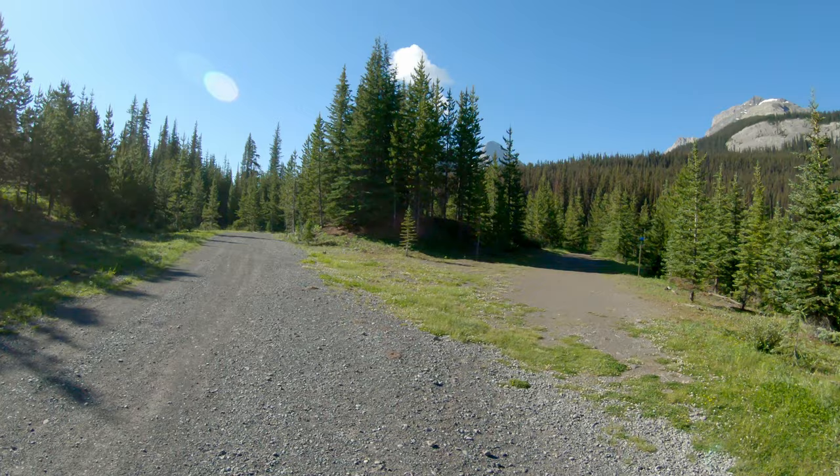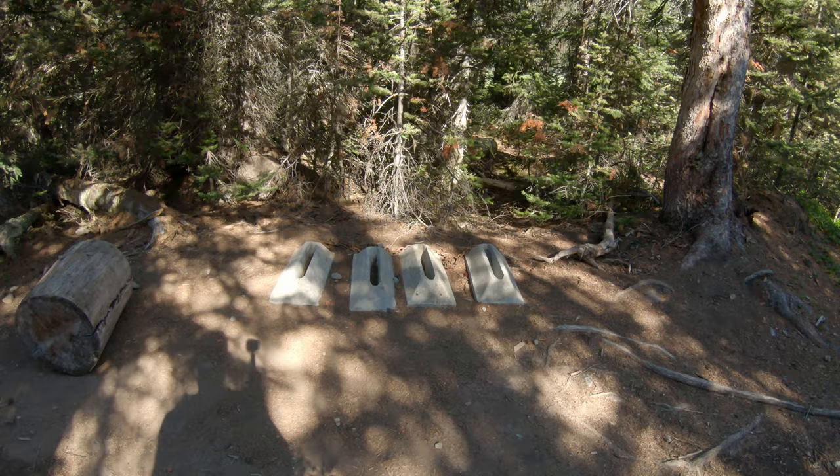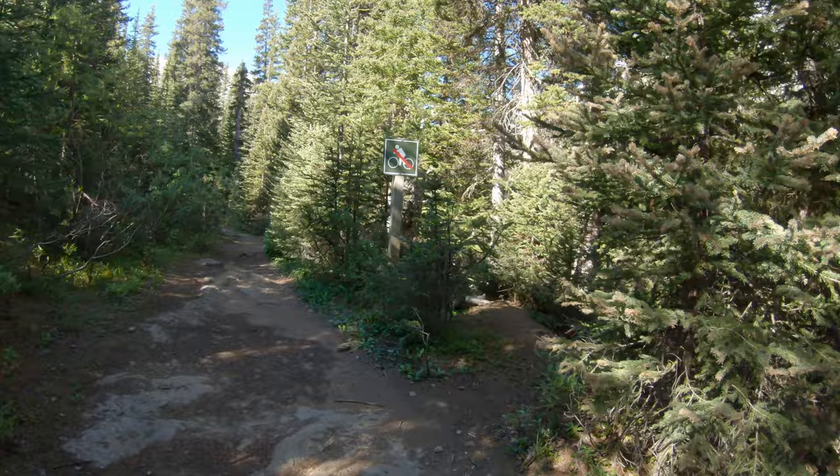Just a couple minutes from the parking lot, you get to a Y and it says hiking to the right. Pretty uneventful trail so far. Here is where the bikes have to be parked — you can see you can't bike beyond this. I am about 40 minutes in to this point here.